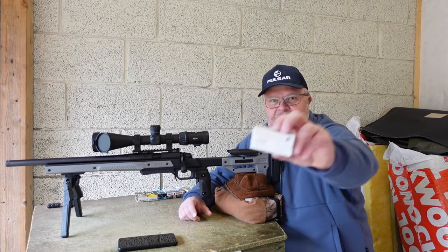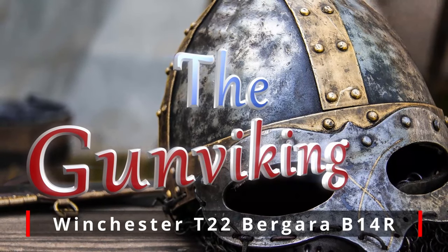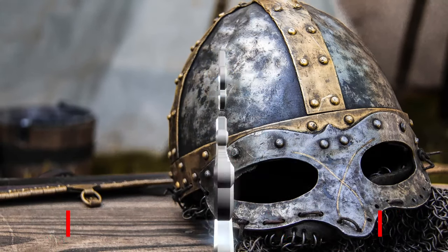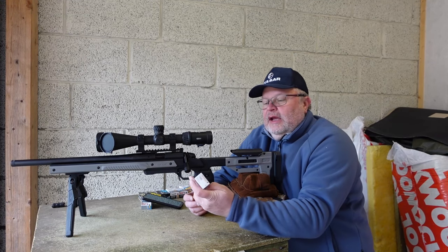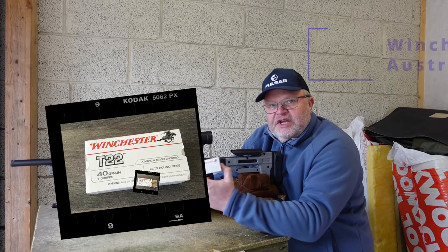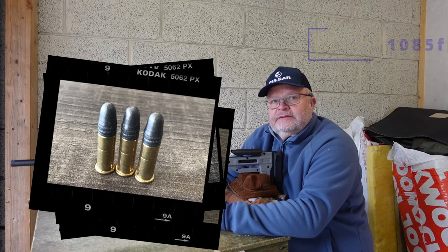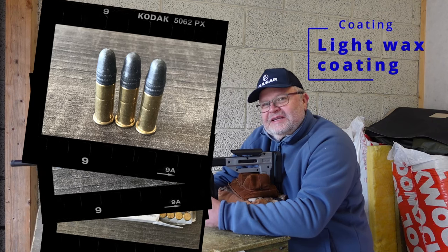Hi guys and welcome back to the range. Today we're going to shoot the Winchester T22. I can remember this cartridge from my childhood days, so this has been on the market for a long time. The one I got here is made in Australia, and it is a 40 grain lead round nose bullet. It leaves the muzzle at 1085 feet per second. I'm going to start with 10 foulers, and then I'm going to shoot for groups. Let's see what it can do.